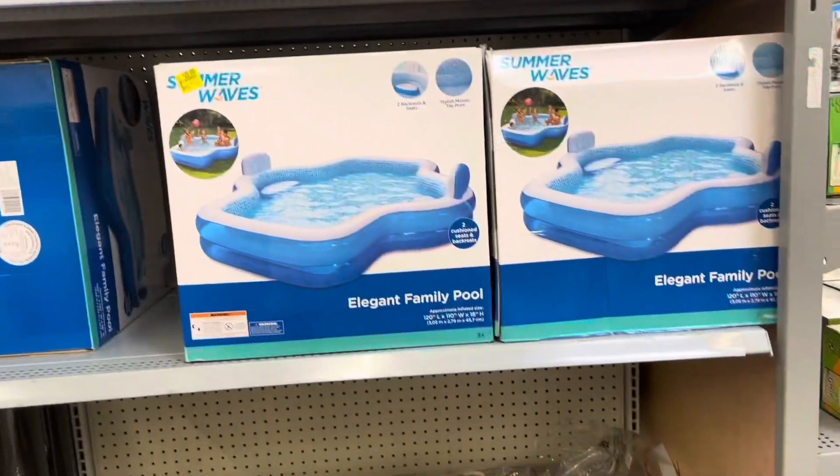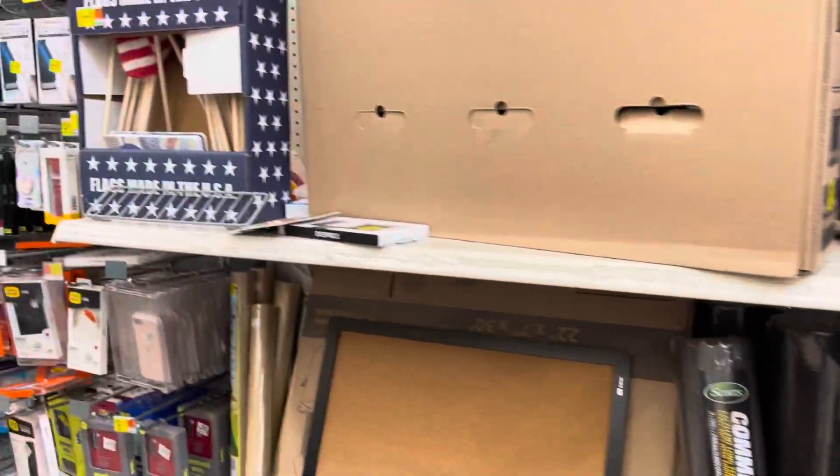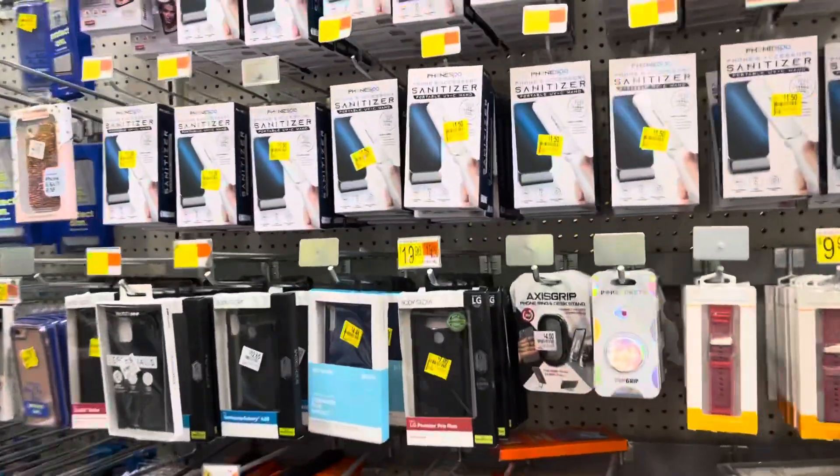Hey everyone, welcome back to another video. I hope you guys are doing well and welcome to my channel. We're just going to walk through the current aisle and see if we can find some deals, maybe some new ones that we haven't seen before — something that is really, really cheap.